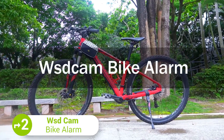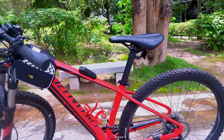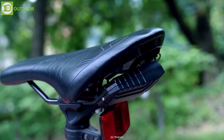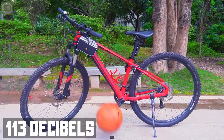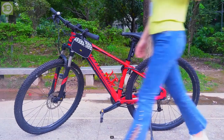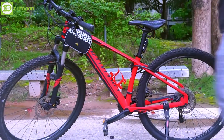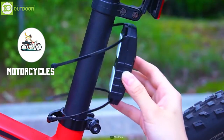Now here is the WSD Cam Bike Alarm, another cool gadget designed to prevent the theft of your bike. With 7-level adjustable sensitivity ranging from touch to beat, it can detect almost any movement. Upon touching the bike, it produces up to 113 decibels of loud sound. Now you can stay relaxed and do your work regardless of where you park your bike. Aside from bikes, it can also be used on motorcycles and scooters.